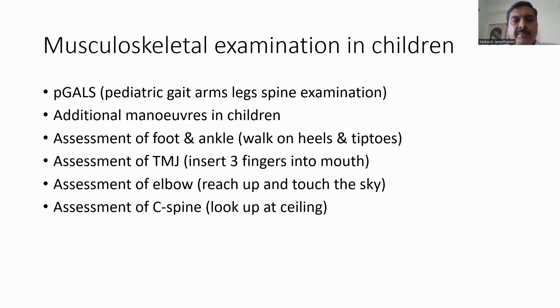Musculoskeletal examination in children is very similar to adults except for a few additional maneuvers — we call it the pediatric gait, arms, legs, and spine (pGALS) examination. The additional maneuvers assess the foot, ankle, temporomandibular joint, elbow, and C-spine. For foot and ankle, we ask the child to walk on heels and tiptoes. TMJ assessment is done by inserting three fingers into the mouth and looking for any restriction in mouth opening. Elbow assessment is done by asking the child to reach up and touch the sky, and C-spine assessment by asking the child to look up at the ceiling.